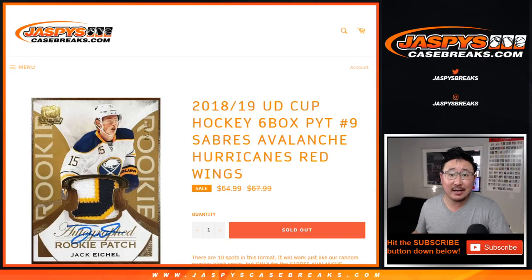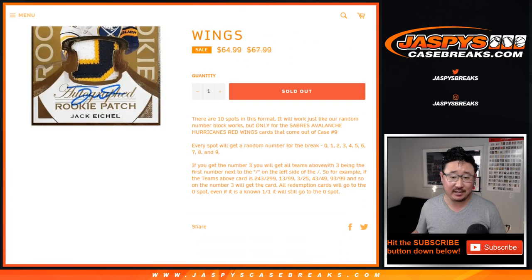Hi everyone, Joe for JaspiesCaseBreaks.com coming at you with the Sabres, Avalanche, Hurricanes, and Red Wings random number block randomizer for six box cup hockey picker team number nine. It's the 18-19 edition.